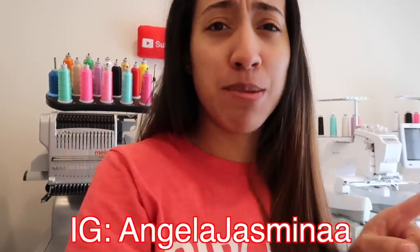Good morning guys, welcome to my channel. If you're new here, hi, my name is Angela and I got some goodies from Stalls and I'm just going to go ahead and open them for you guys. If you're on my Instagram, if you're not, my Instagram is right here, go ahead and follow me.